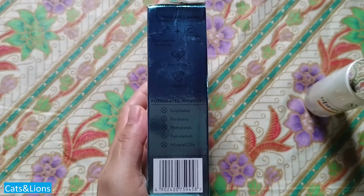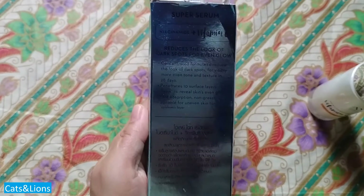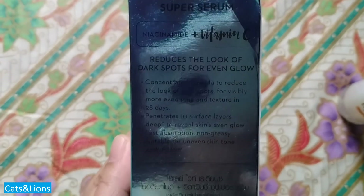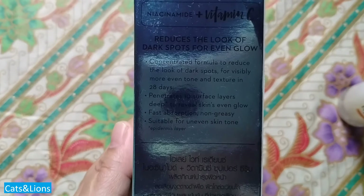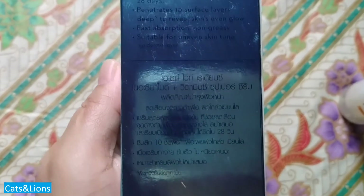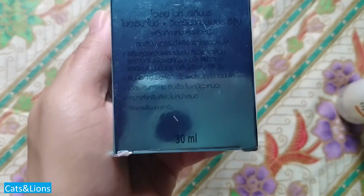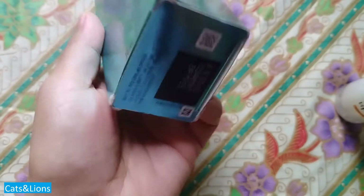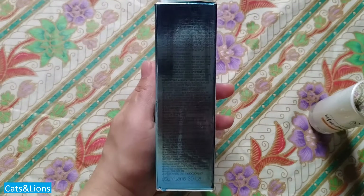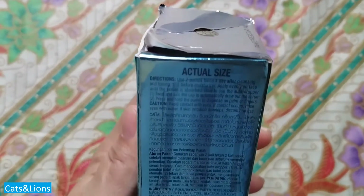Niacinamide is moisturizing to the face, so unlike other products which contain solely vitamin C that are quite drying, this is hydrating to the face. After you cleanse you can just put this on and apply moisturizer, but you don't have to worry about your face being too cracked — that might happen if you just use vitamin C alone.